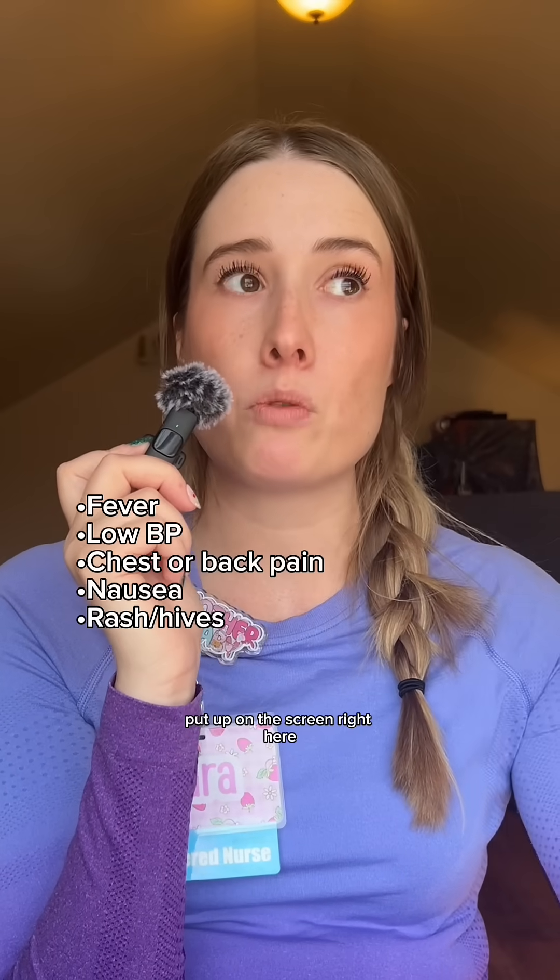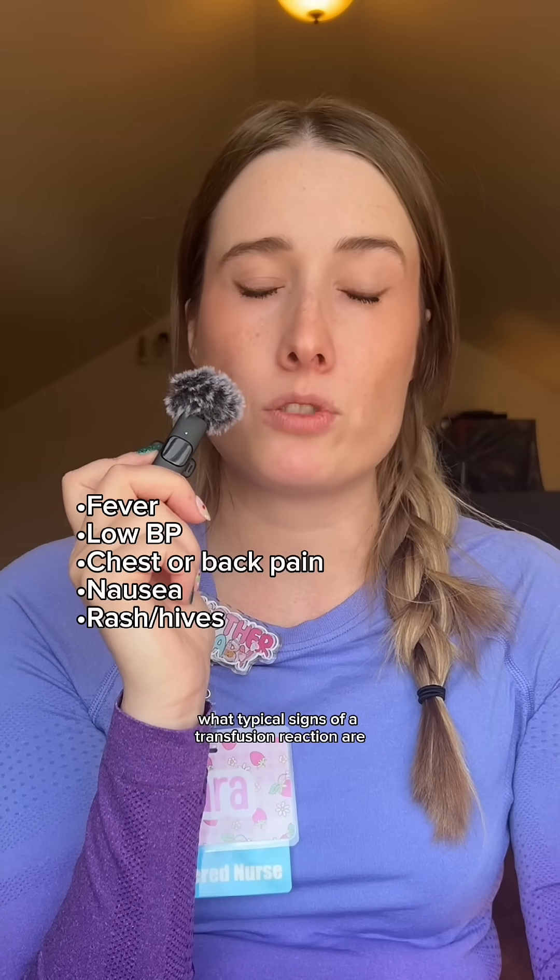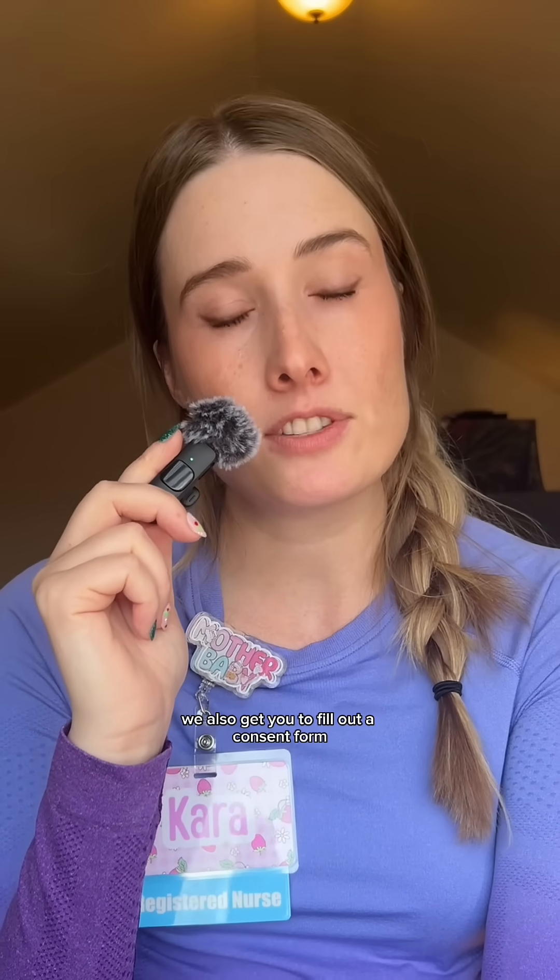We'll put up on the screen what typical signs of a transfusion reaction are. We check your vital signs again at the 15-minute mark and after the blood is completed. We then get a set of labs — another hemoglobin and hematocrit — about 30 minutes after those blood products have finished running, though this depends on hospital policy. Also, we get you to fill out a consent form where we go over all of the risks and benefits to getting any kind of blood products.